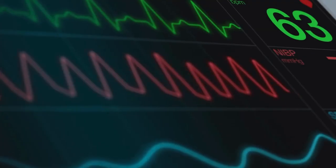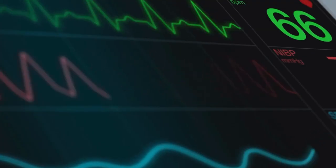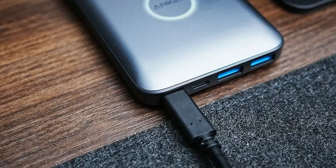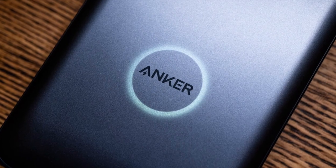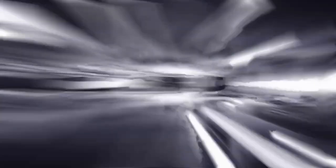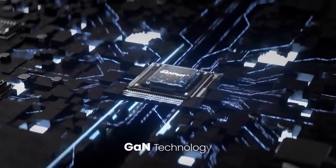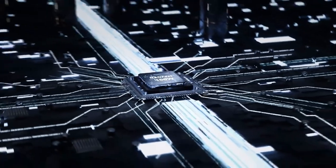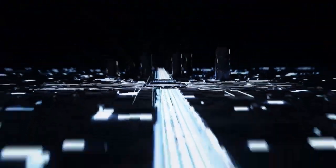The Anker 727 Charging Station features ActiveShield 2.0 and PowerIQ 4.0, tailoring power delivery for each device and monitoring temperature for efficiency. Thanks to the embedded GaN semiconductor chip, it conserves power by minimizing heat energy loss. Its compact and sleek appearance blends seamlessly with your surroundings, making it a versatile powerhouse for your home or office.